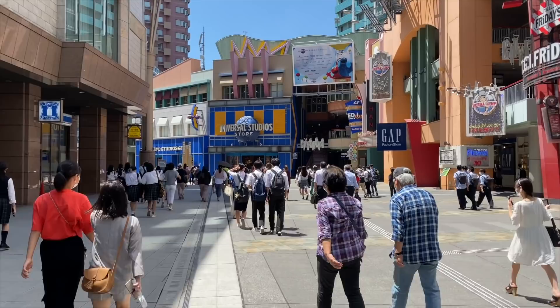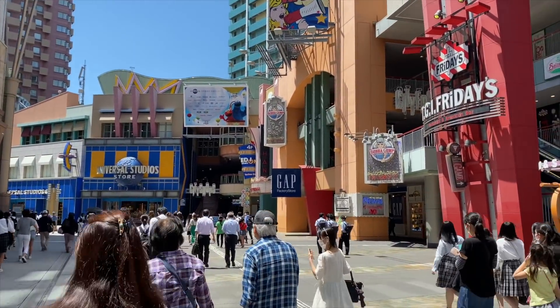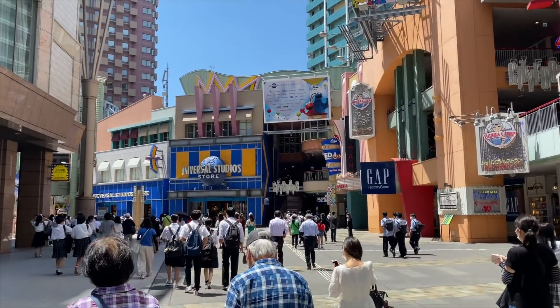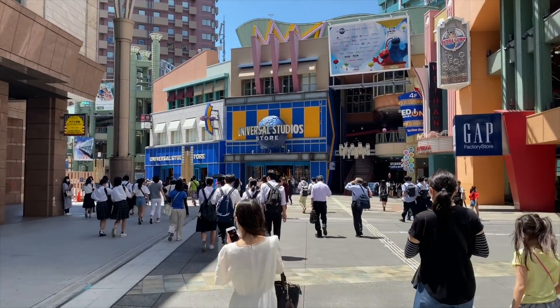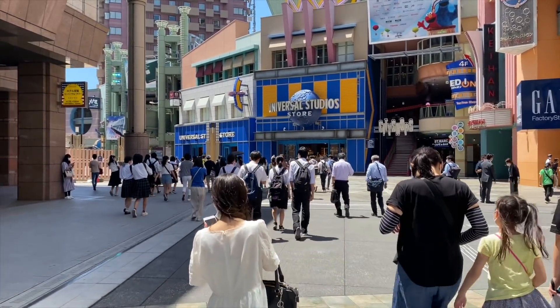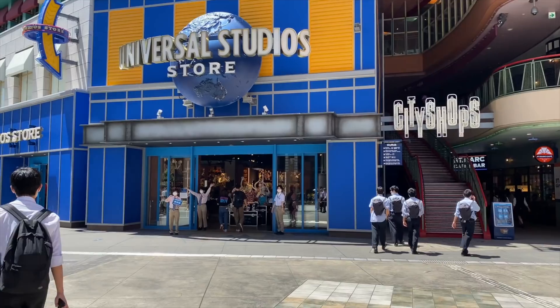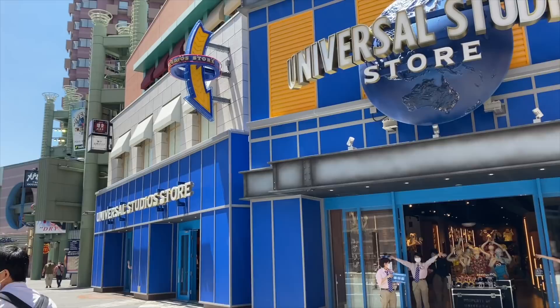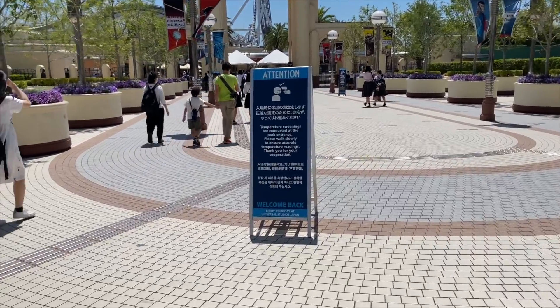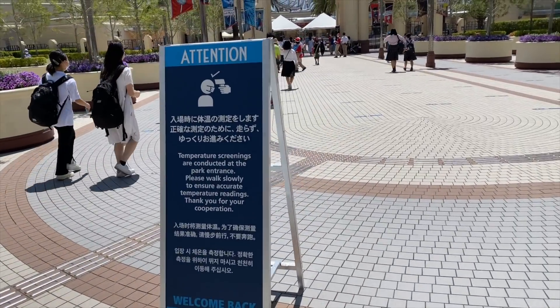Universal Studios Japan is right outside the train station, which is pretty easy to get to. You just walk through Universal City — there are tons of restaurants which are open now, and of course there's the big Universal Studios store with a ton of merchandise. Just outside the park there's a sign in multiple languages telling you they're going to be taking your temperature.